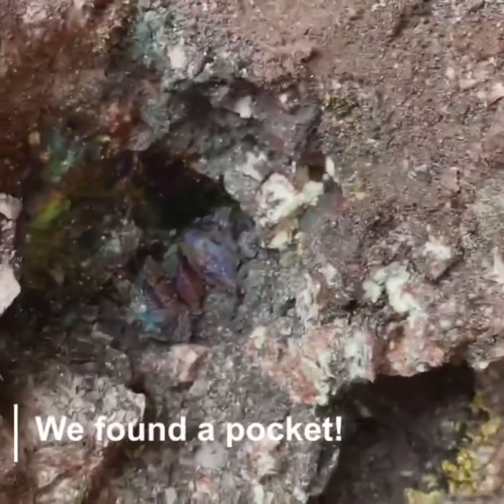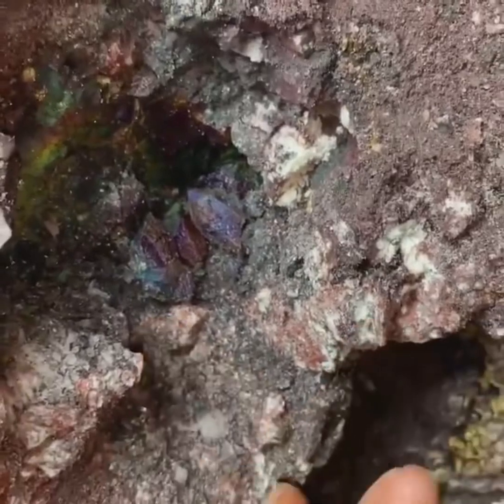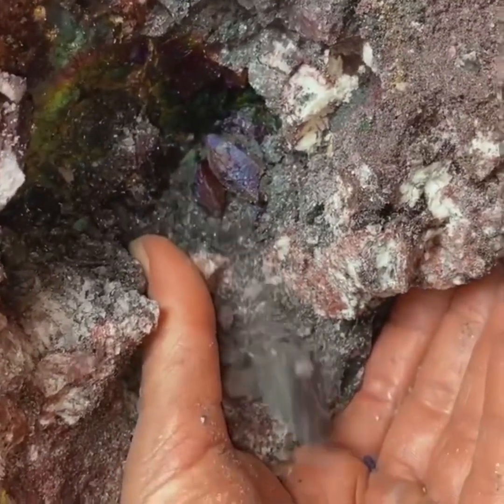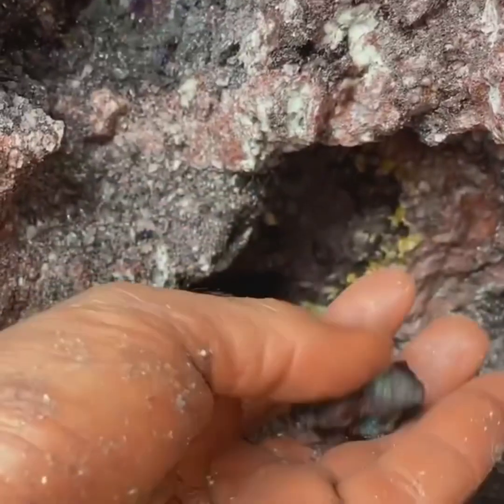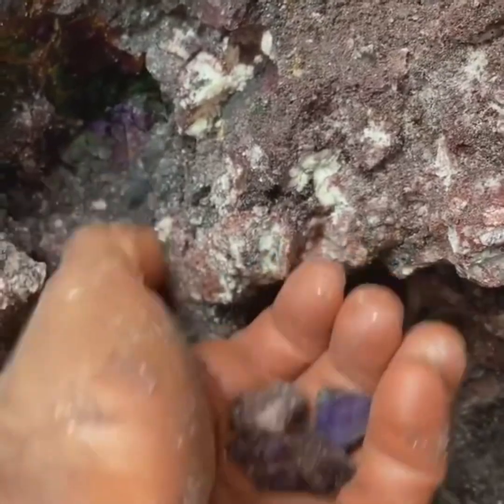These are just small crystals but they have beautiful color. They're gonna fall right out. Look at this. Watch - they're just loose. Beautiful. Oh, that one's loose too.